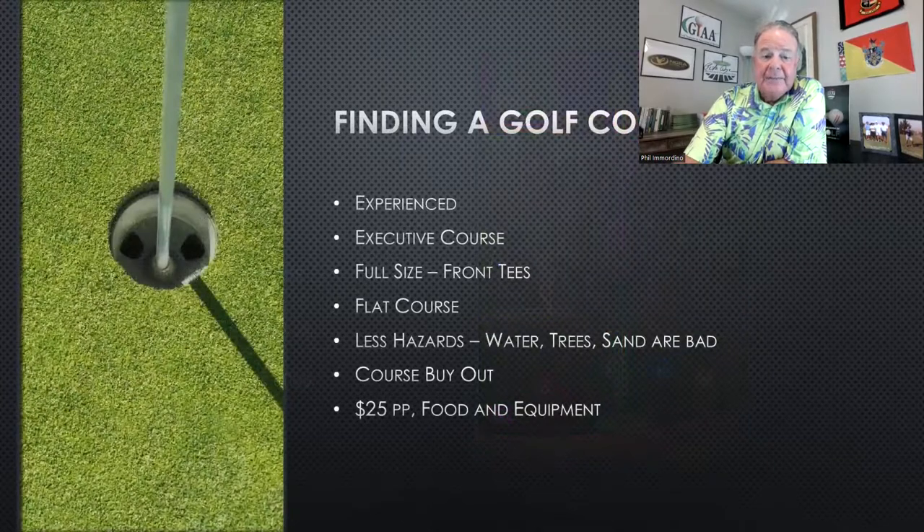The first thing you're going to need is a golf course. There are many golf courses in your community that have probably done night golf before, and that's important. Ask the question: have you done one before? A golf course with experience will understand it — they'll get it, and they may even have the equipment. There are a lot of golf courses that have not done this before, so you're going to want to find one with experience.